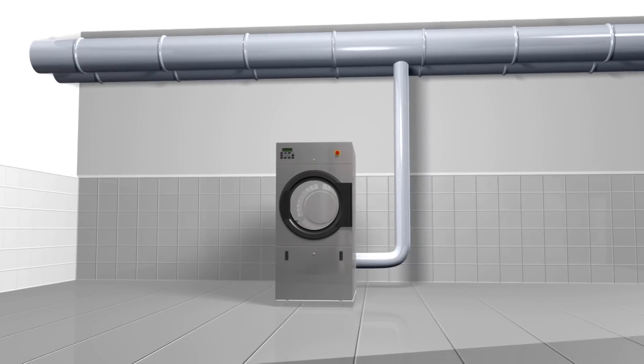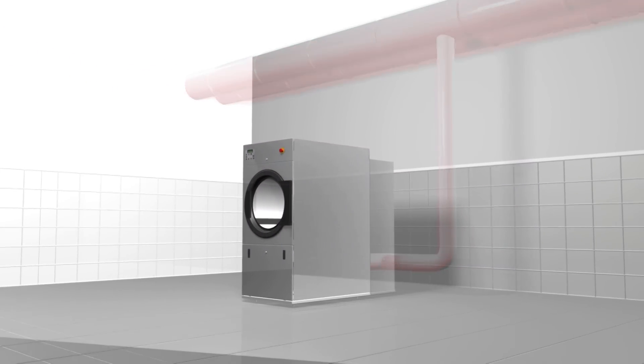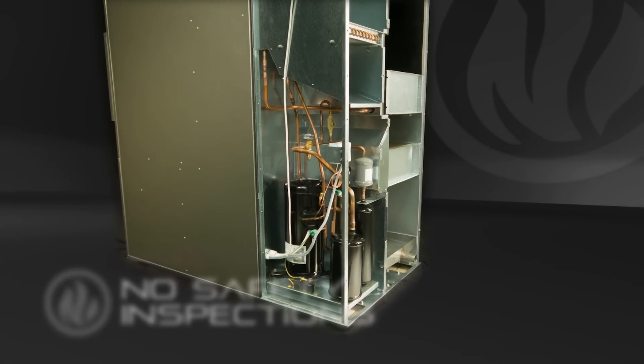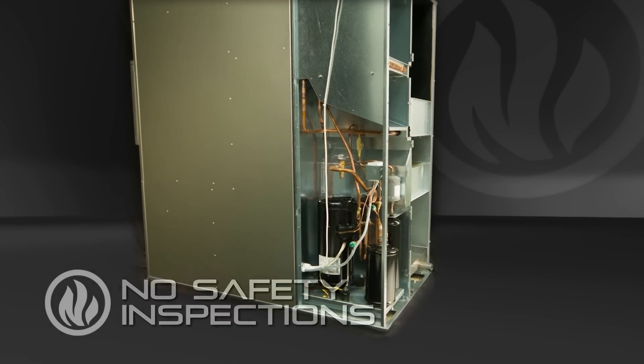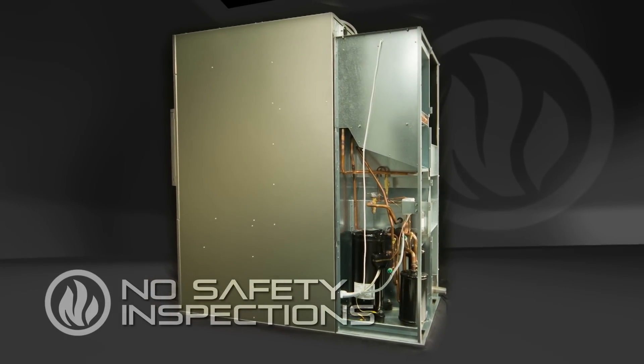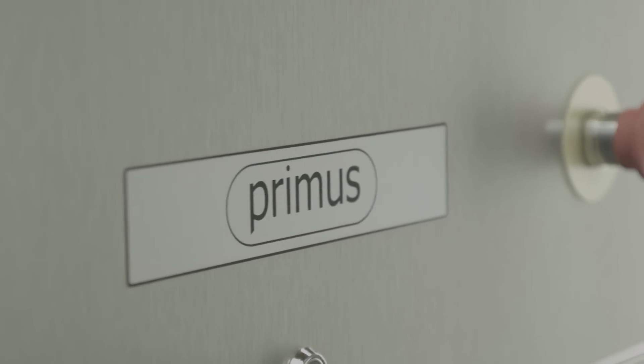Thanks to the closed-loop installation, there is no need for an exhaust system. The initial investment costs are thereby lower. With no vented dryers, you also save on yearly fire safety inspections and significantly reduce operation costs as well. The greatly reduced requirement for installed power brings additional savings.